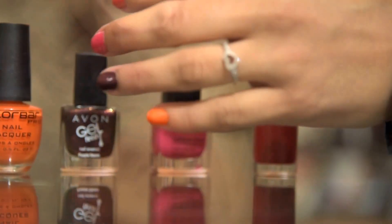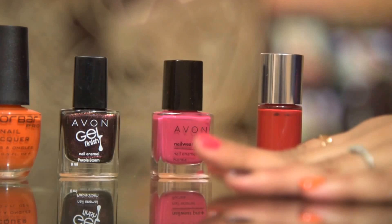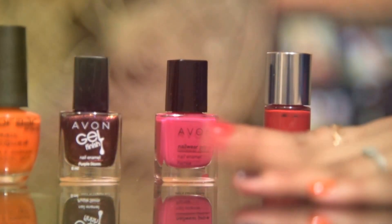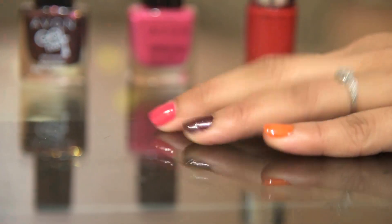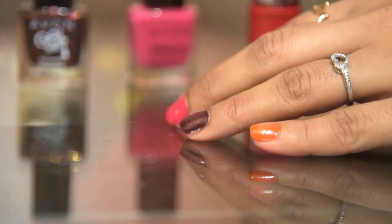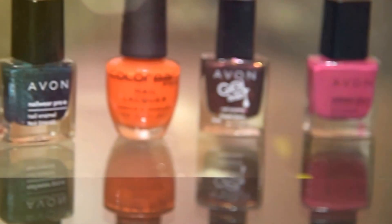So girls, these were the top 10 shades of nail paints which are so perfect for all skin types, especially for Indian skin. If you like the video, please do like and share it, and do not forget to subscribe. It will mean a lot to me. I promise to come back with a lot of different videos, so till then — stay happy, stay pretty.